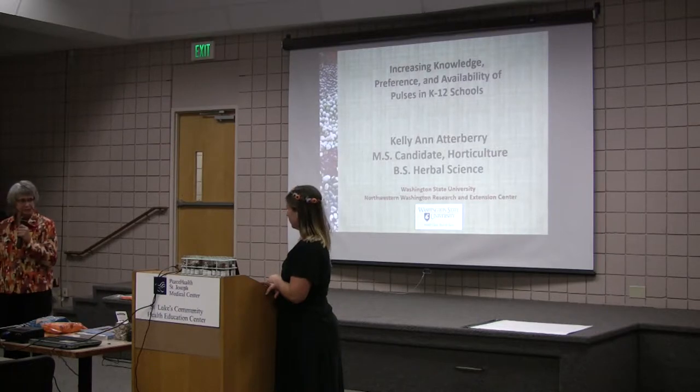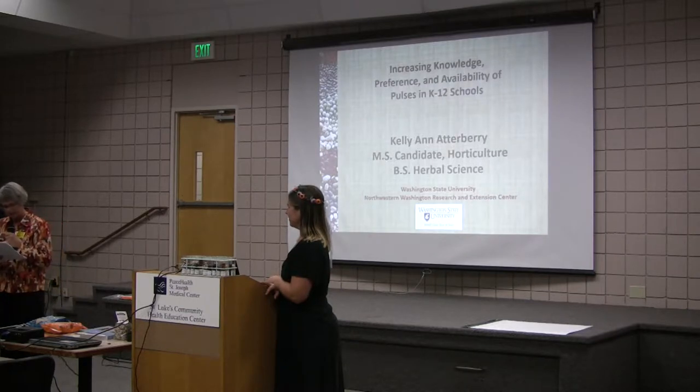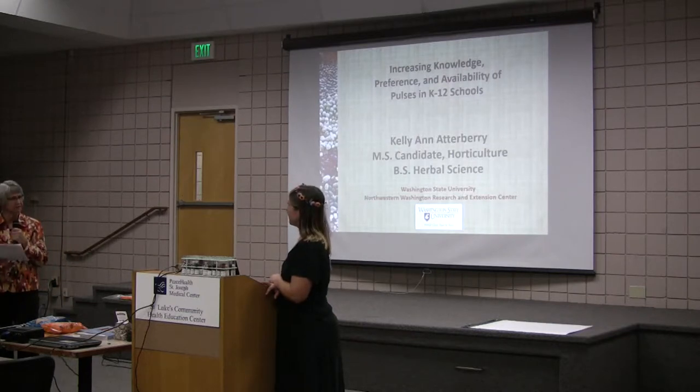I am fortunate to introduce our speaker for this session: Beans, Kids and Farmers. Kelly Attenberry is a WSU horticulture graduate student and she's here to share her research on working with kids on growing beans and eating beans and all those things.